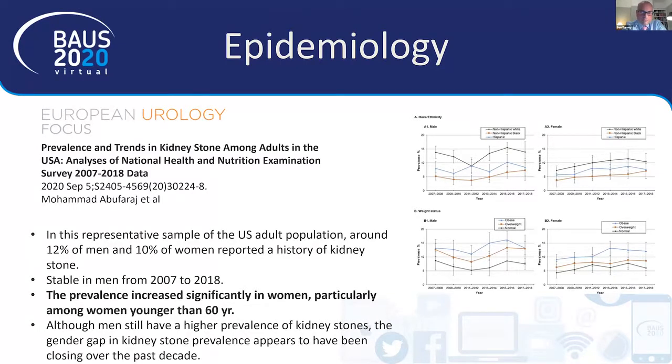Around 12% of the US population will develop a stone, but interestingly the number of women presenting with kidney stones has increased significantly in the last ten years — particularly women under the age of 60. This will probably translate into an ever-increasing stone burden as women catch up with men in terms of prevalence and incidence. Although men still have a slightly higher prevalence, the gap is closing, probably due to dietary and fluid intake issues as women follow men's dietary and lifestyle behaviours.